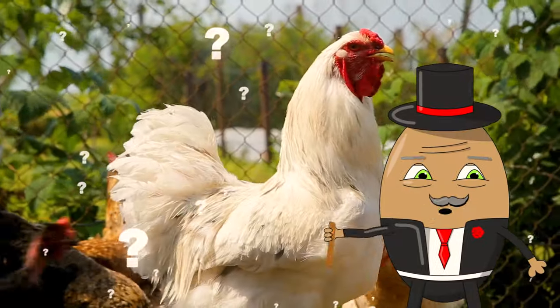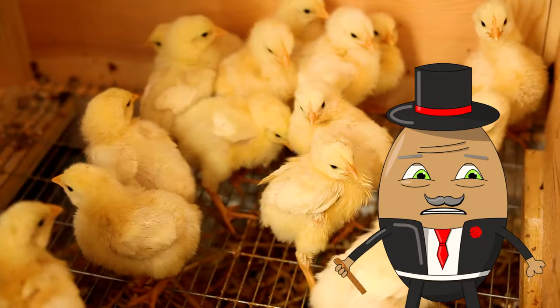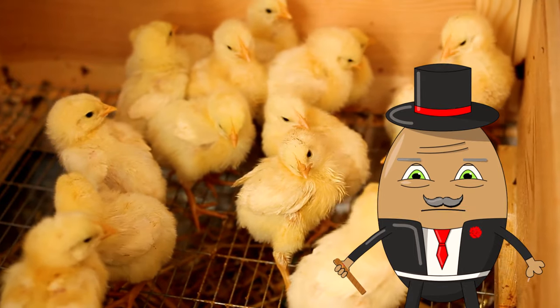If you like what you see, please make sure to like and subscribe.